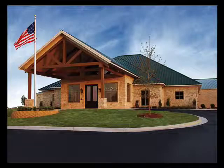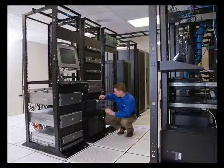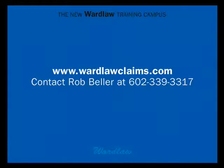Ward Law Claims Services has served the insurance adjusting industry for more than 40 years and we're still going strong. The Ward Law Training Campus is the latest example of our commitment to putting our instructors, our technology, and our proven track record to work for you.